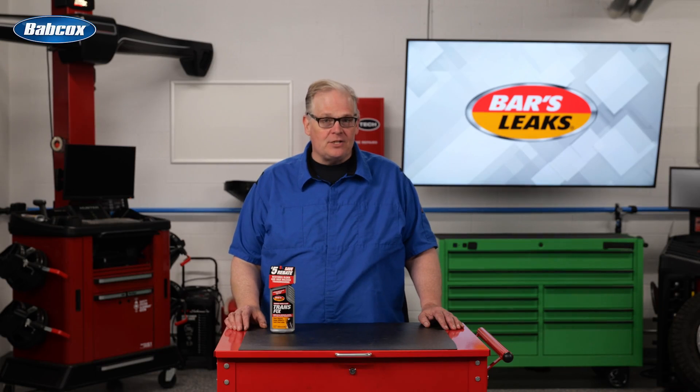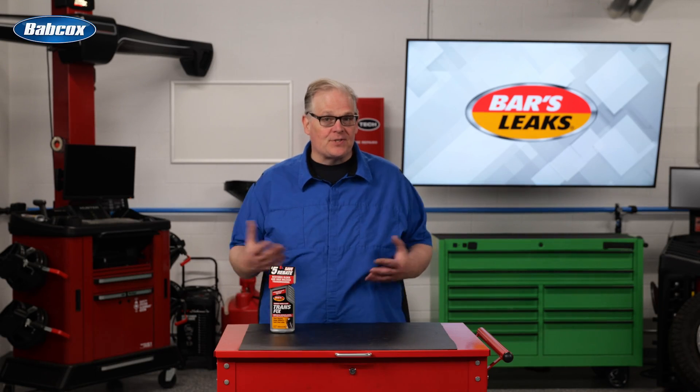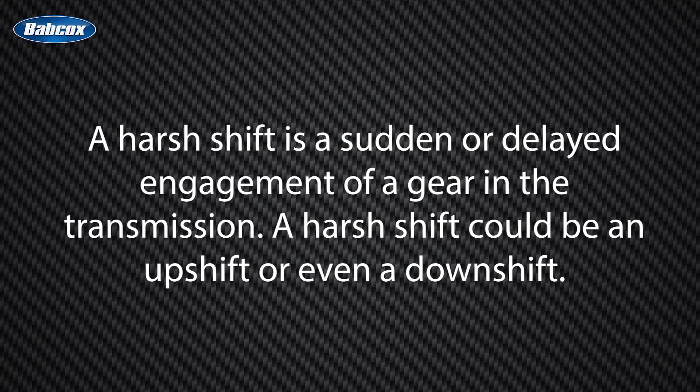One of the most challenging transmission complaints to diagnose is the harsh shift. A harsh shift is a sudden or delayed engagement of the gears in the transmission. A harsh shift could be an upshift or even a downshift.